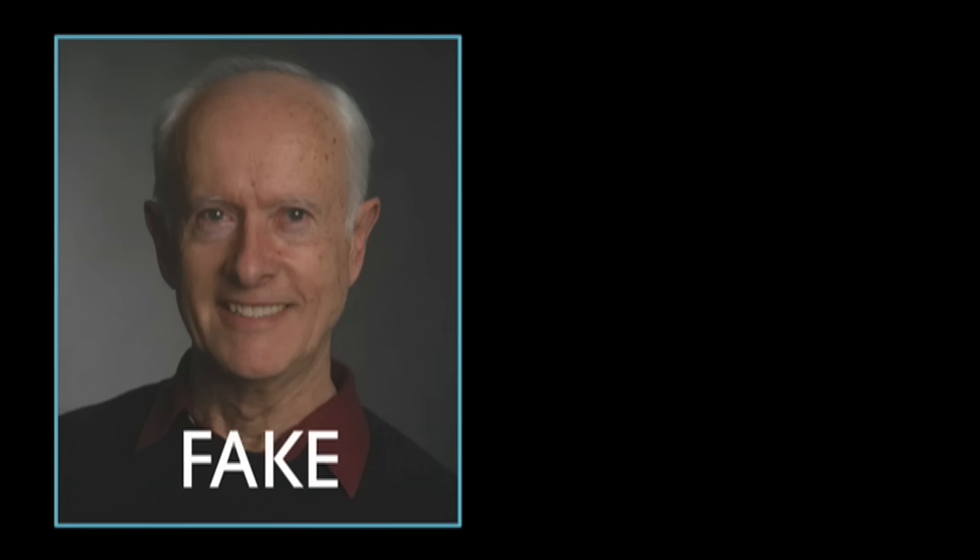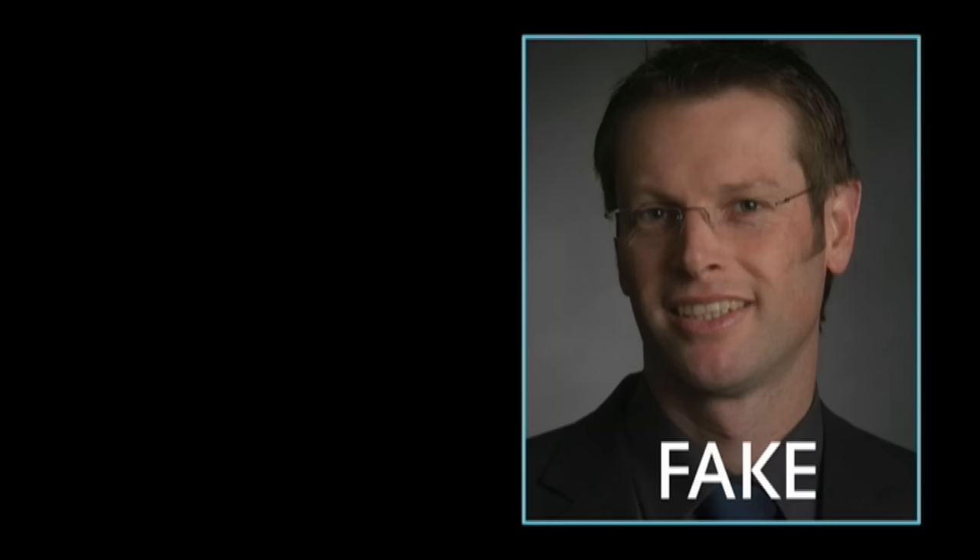Give yourself one point if you chose this photograph. Now try again with these photographs. Here's the correct answer. And finally, try to spot the fake smile here.